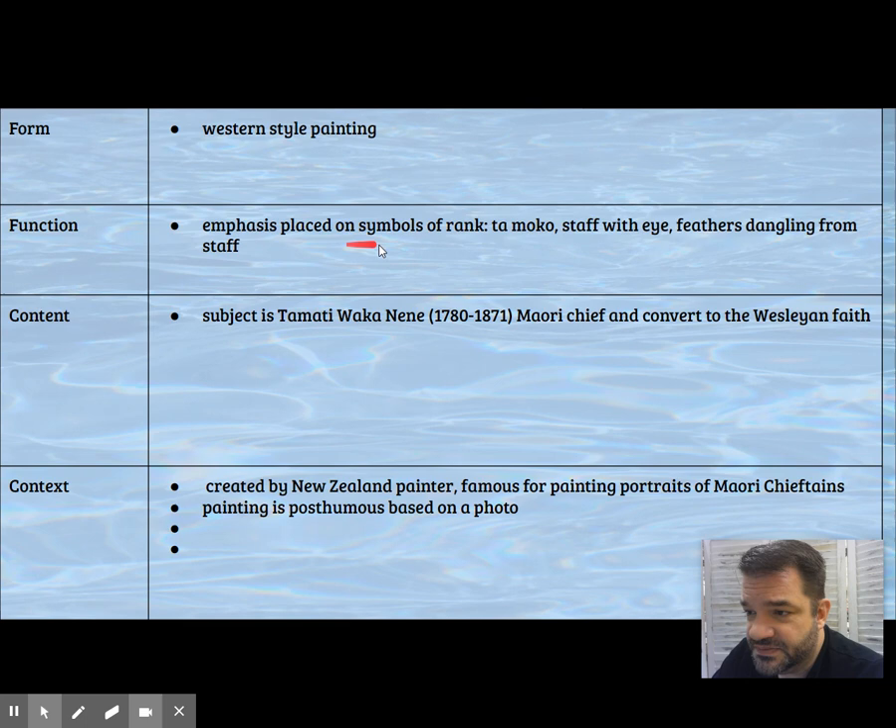Lindauer is painting from photographs of the chief. The symbols of rank are the emphasis of the painting, and what he's doing with this painting is showing Westerners who these people are in New Zealand.